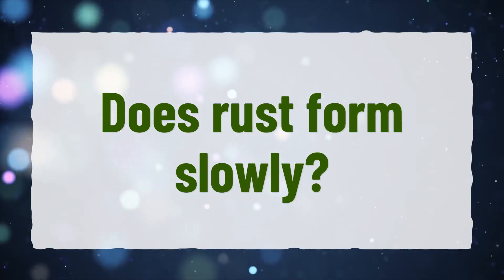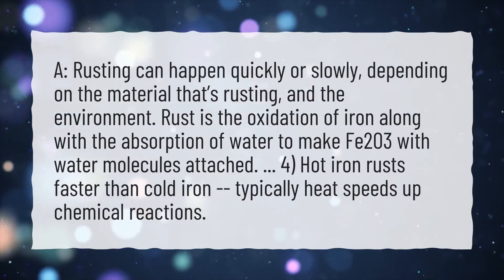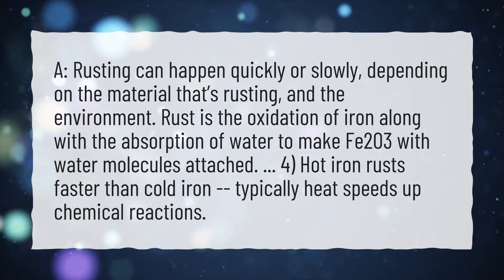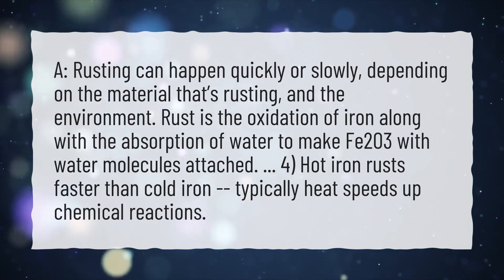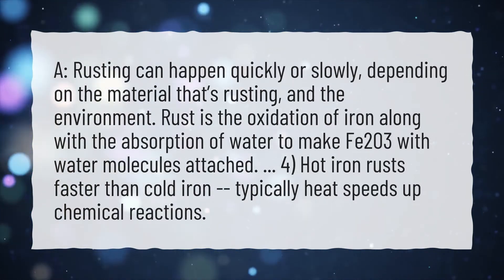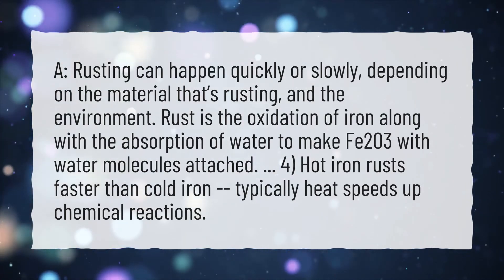Does rust form slowly? Rusting can happen quickly or slowly, depending on the material that's rusting and the environment. Rust is the oxidation of iron along with the absorption of water to make iron-3 oxide with water molecules attached. Hot iron rusts faster than cold iron — typically heat speeds up chemical reactions.